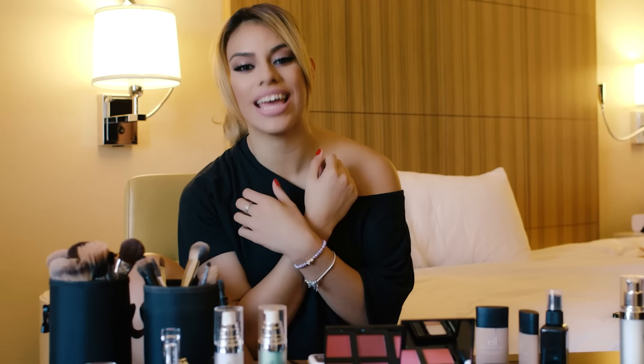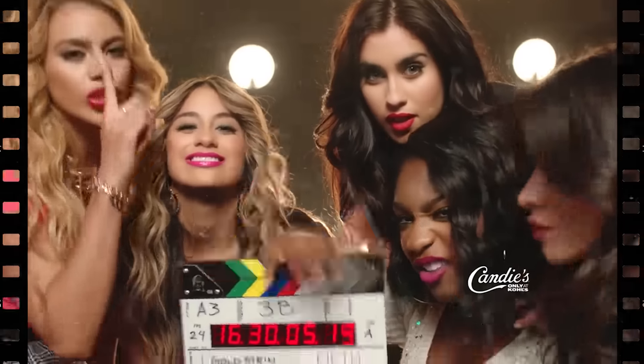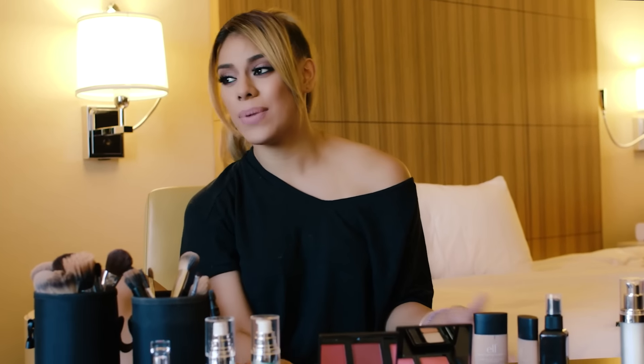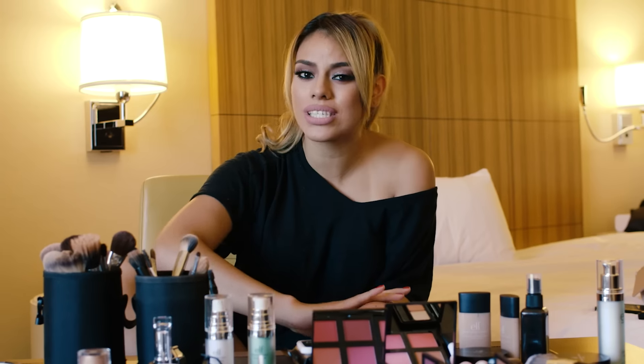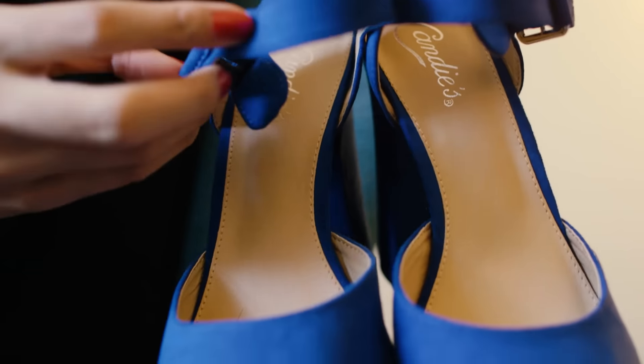Hey everyone, it's Diana J from Fifth Harmony, and I'm so excited that my girls and I are the newest faces of Candies! So right now you're catching a little glimpse of what goes on behind the scenes, because we're getting ready for the red carpet. Spoiler alert, it involves tons of hairspray, lots of lipstick, jewels, and options from Candies.